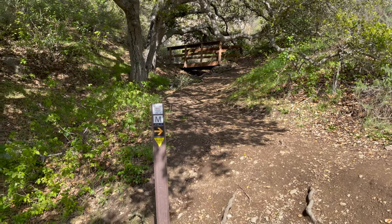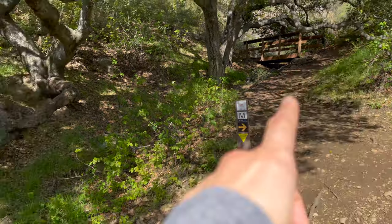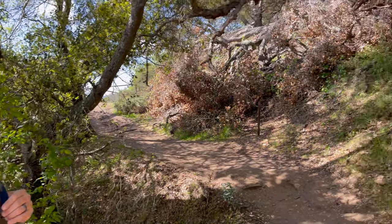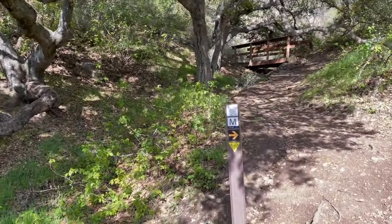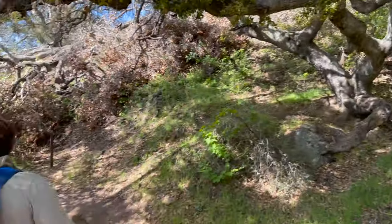Okay, a little bridge. Is that the loop or this is the loop? That goes out to the M on the side of the hill — the M trail. All right, following you buddy.